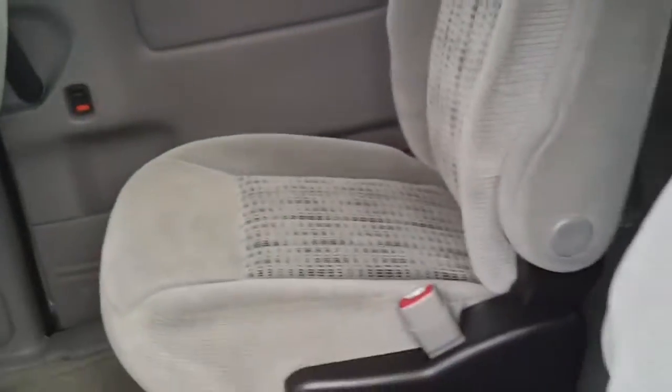Notice the interior. This has got a gray cloth upholstery and the upholstery is in unbelievably nice shape. It's been extremely well taken care of. It doesn't look like this was used to carry children around because it is in such great shape.